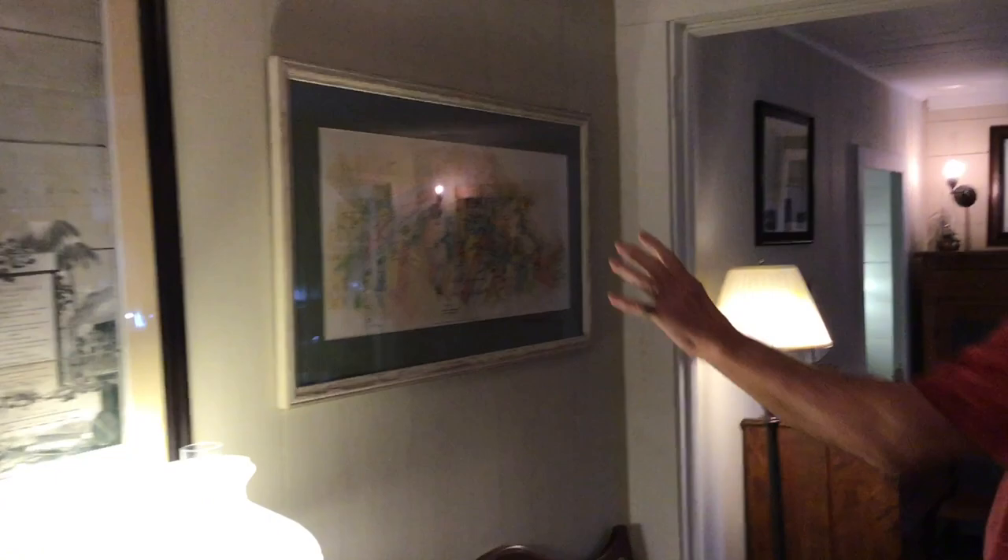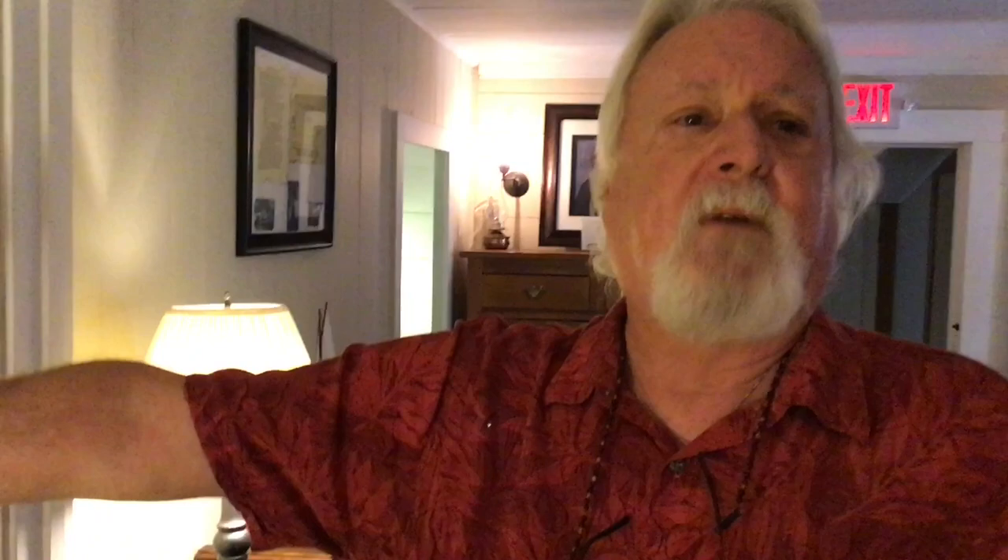Here is another map showing the location of plantations. People often think of plantations like Tara — huge plantations. But some of these were only 50 feet wide by 300 feet long, growing cotton, rice, or indigo.